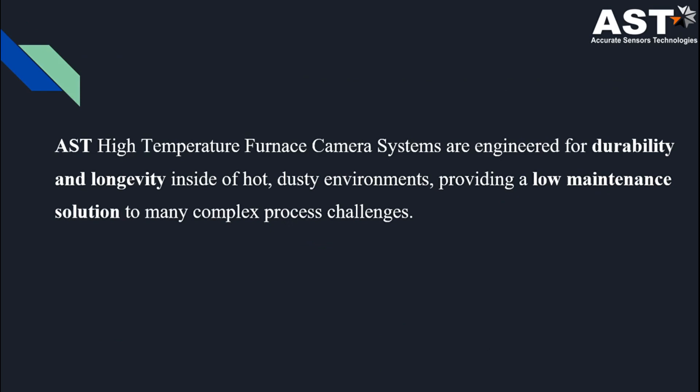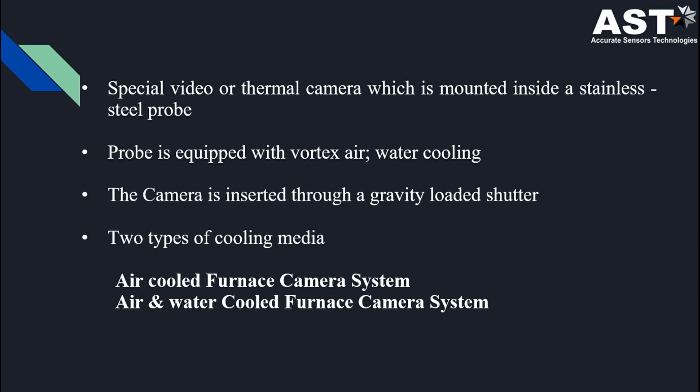AST high-temperature furnace camera systems are developed for durability and longevity with a low-maintenance solution for complex problems. We use a special video or thermal camera with high-precision pinhole lenses, which is mounted inside a stainless steel probe. The probe is equipped with a vortex air-water cooling system that enables the system to work in high-temperature environments, and a continuous supply of air keeps the lens clean. The camera is inserted into a gravity-loaded shutter which opens to allow the camera probe in and shuts the furnace opening when the probe is removed. We offer two types of cooling media: air-cooled and air-and-water-cooled furnace camera systems.